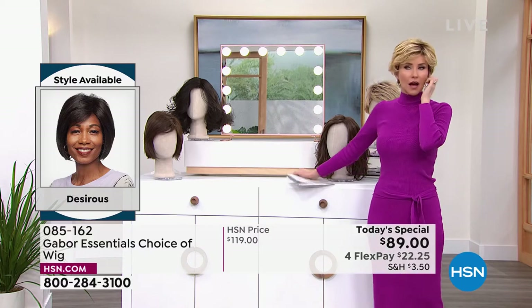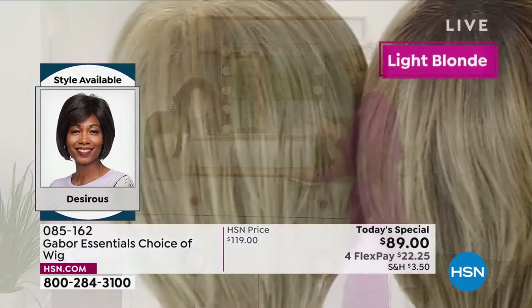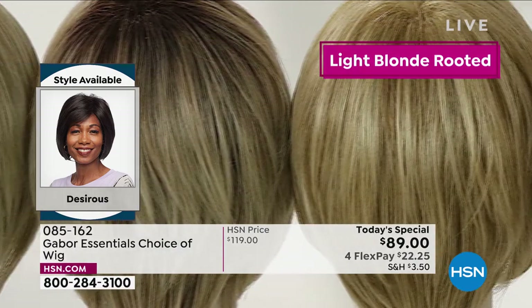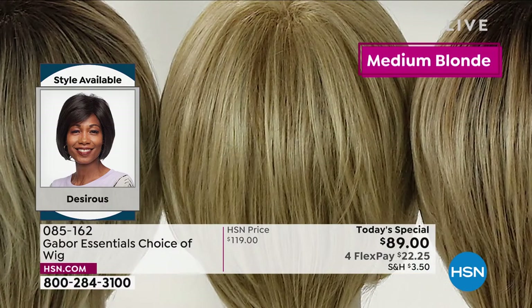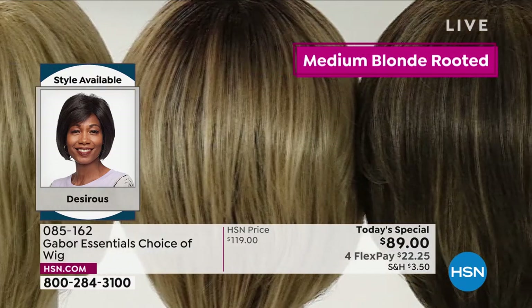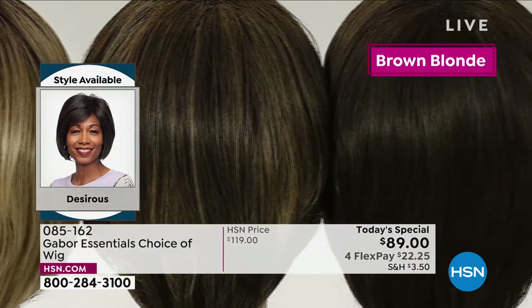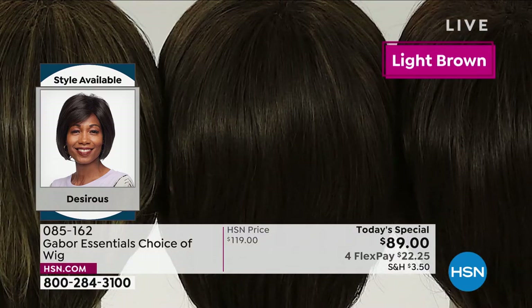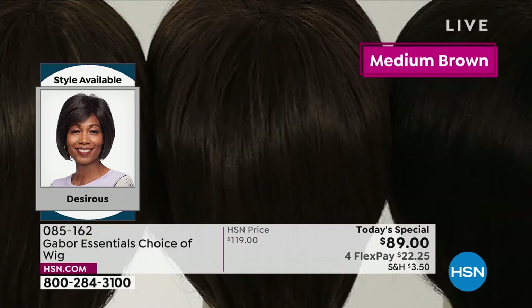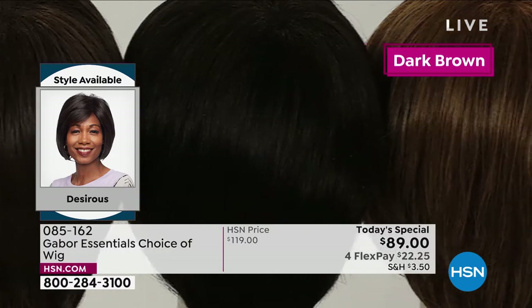Let me show you the colors. Every one has 7 to 11 different shades all mixed together, so it looks not just natural — it looks like you have the most amazing hairstylist you could ever get. Like you flew to New Jersey and went to Martino's salon. But that's going to last what, three weeks? This is going to last and last and last.